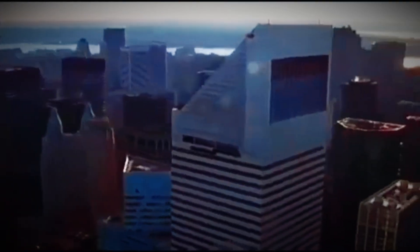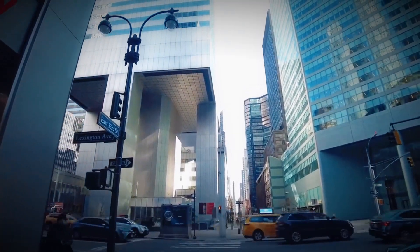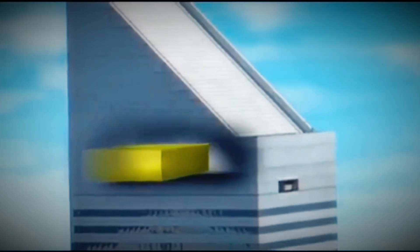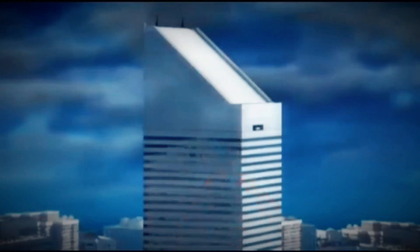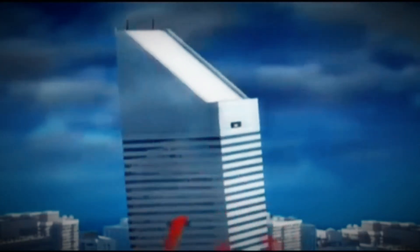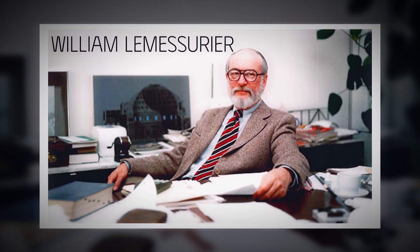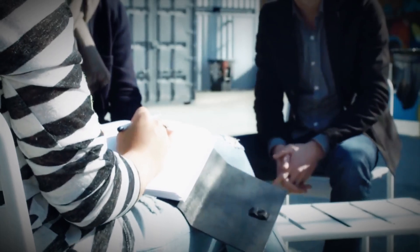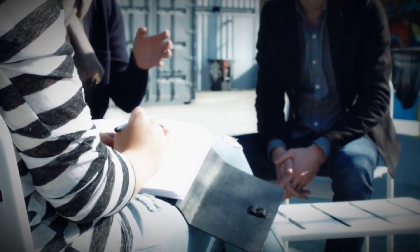She noticed the building's odd column placement — the ones in the middle of the sides instead of the corners — and wondered how it would handle strong diagonal winds, also known as quartering winds. These are winds that hit the building from a corner, not head-on. It's like punching a Jenga tower at an angle instead of straight on. Diane called up William LeMessurier, the original structural engineer of the Citicorp Center, to ask about it. At first, he politely brushed her off — after all, she was just a student. What could she possibly know that a team of experts didn't?